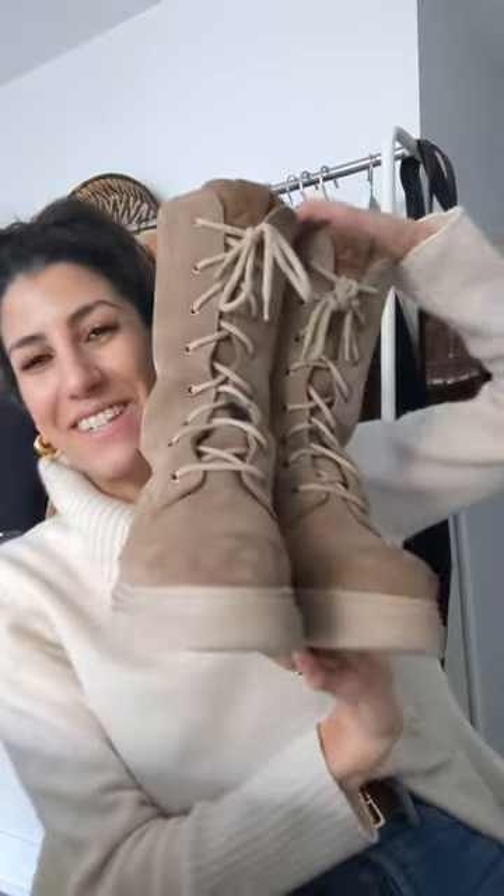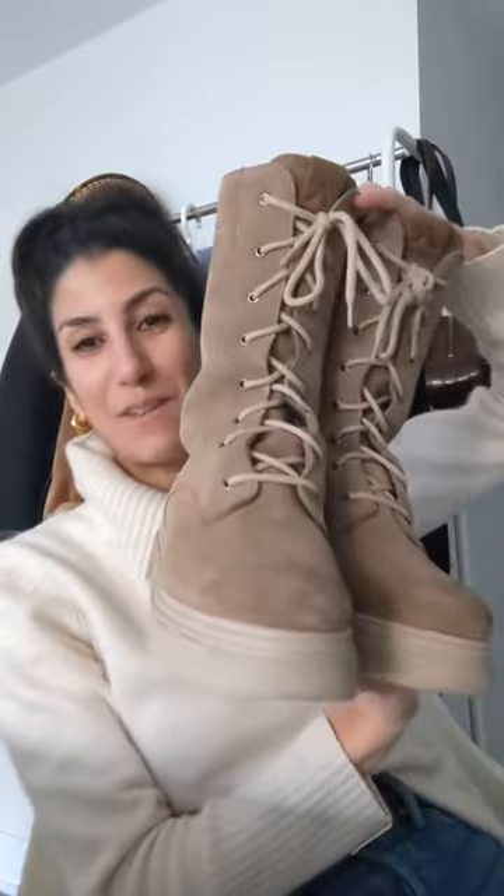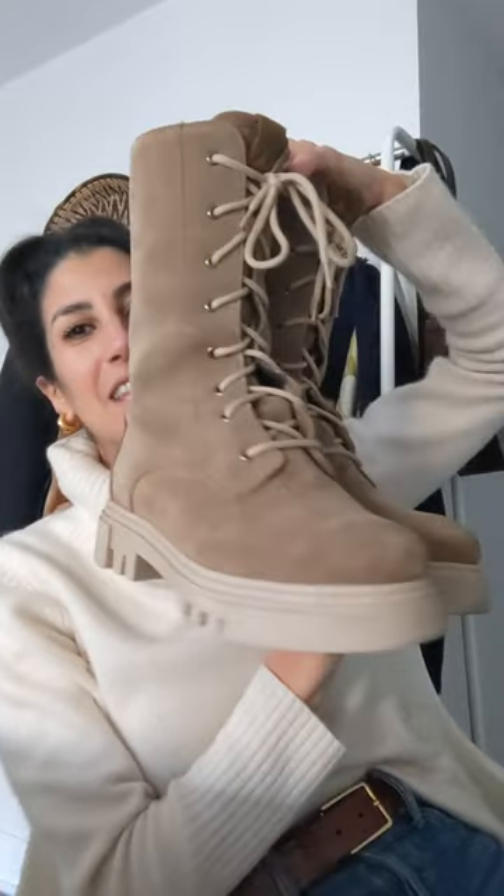Hi, I get asked all the time about a winter boot that is cute but also warm. I've been wearing a pair that I get a lot of questions about, and I wanted to test them out before sharing a review. But here we go. These are Canadian made. They're called Amphibio — that is the brand. This is the Kendall, and I am wearing a size 8.